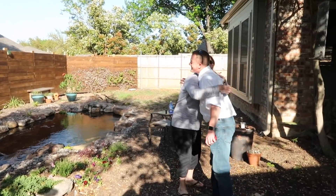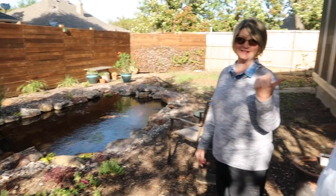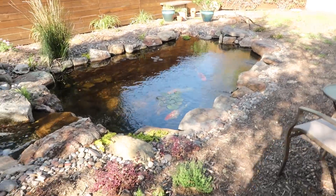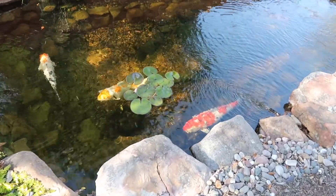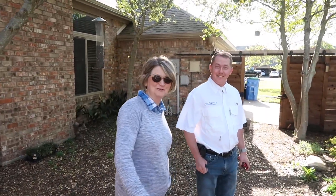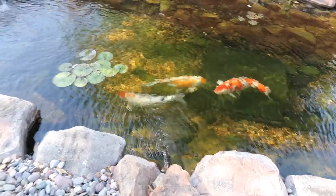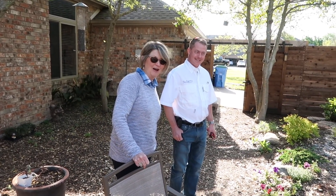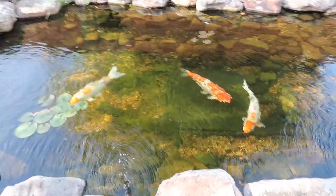I'm Greg, the pond guy. Nice to meet you. You really do have some big koi here. Beautiful. What are their names? Freckles, Freebie, and Tinkerbell. So you've had these for 20 years? About 23 years. Wow, 23 years! How long have you been married? Almost 41. So not as long as you've had the koi. Not as long.